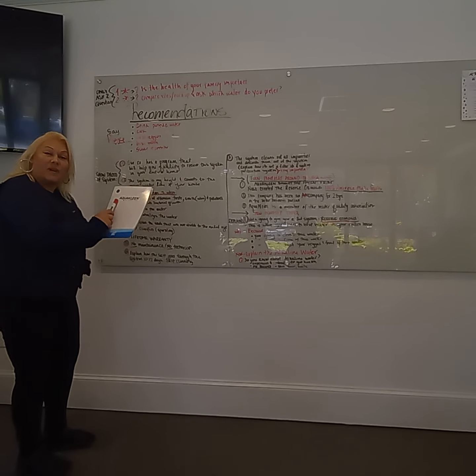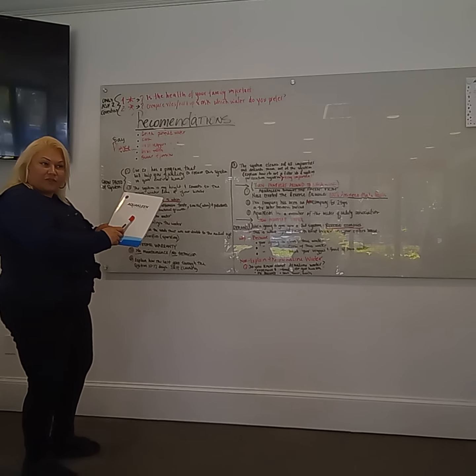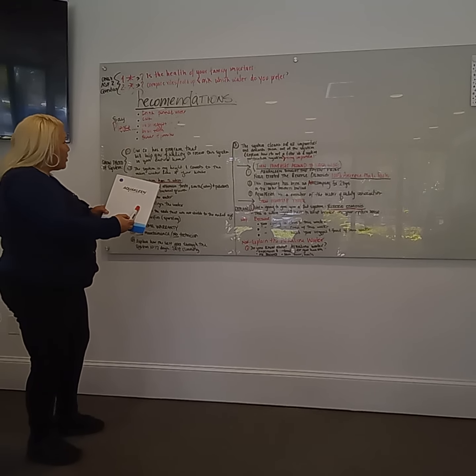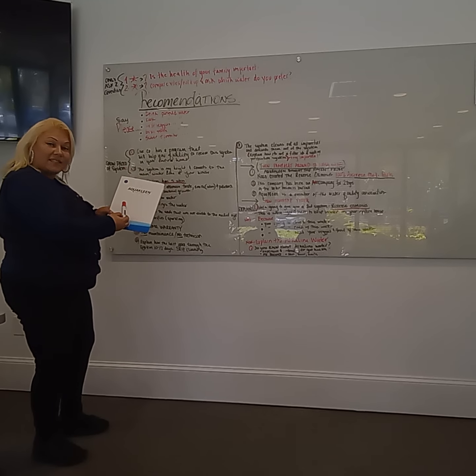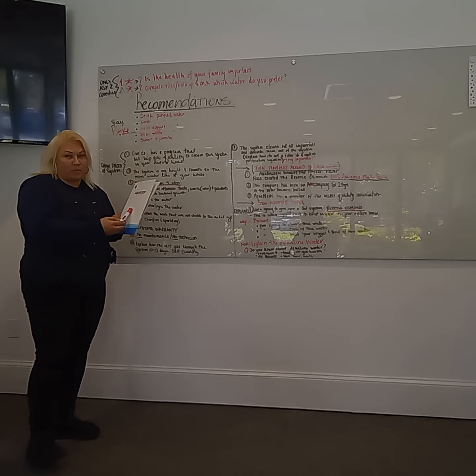Please drink purified water, please wash your veggies and your fruit with purified water, please brush your teeth with purified water, please cook with purified water, and please, if you can, possibly shower with purified water.